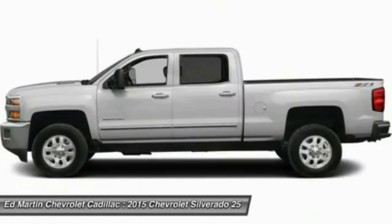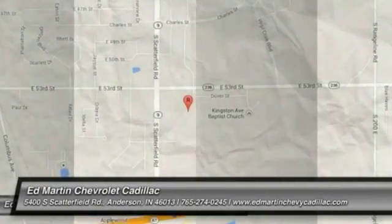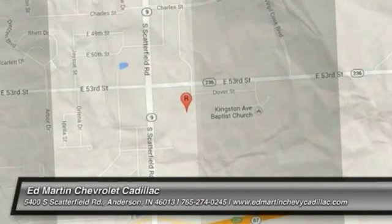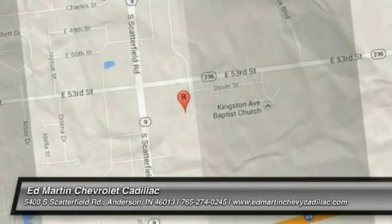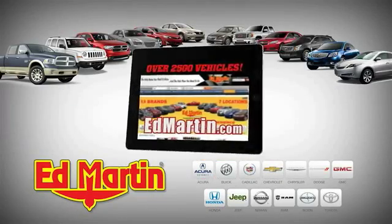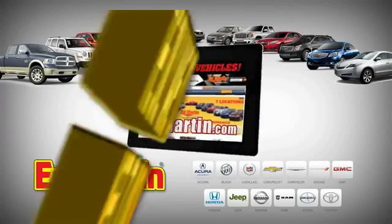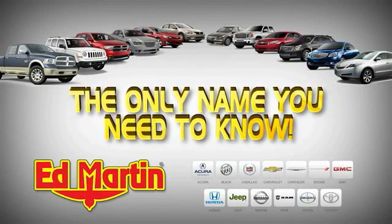If you like it online, you'll love it in your driveway. Take it for a spin today. Seven locations, 13 brands, over 2,500 new and used vehicles online at edmartin.com. Ed Martin is the only name you need to know.